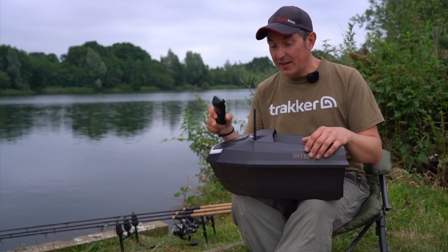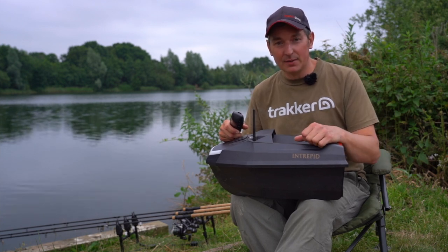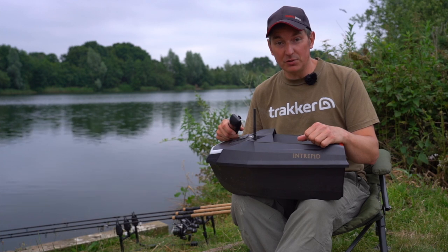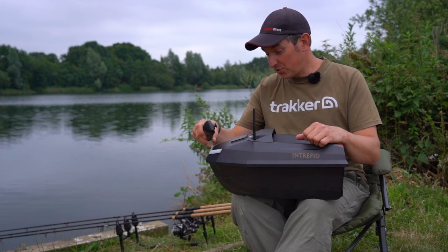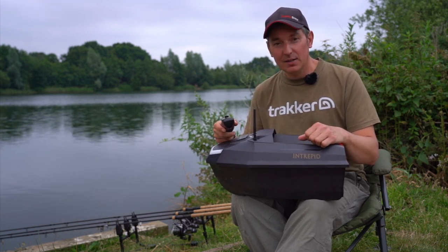The last few features I want to mention are the LED lights. There's a nice big white light at the front and two red lights at the back. I've sent this boat out after dark myself with complete confidence — once I dropped the rig in the dark, I turned the boat round and you can't miss that big white strip at the front, making it safe and easy to bring back after dark.